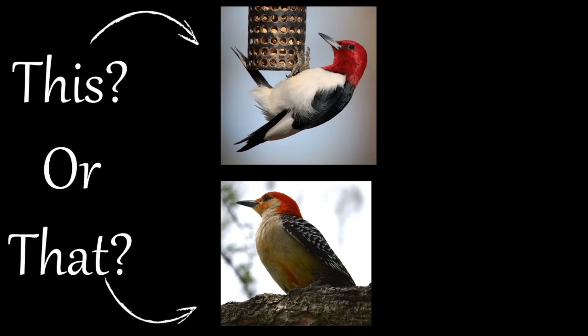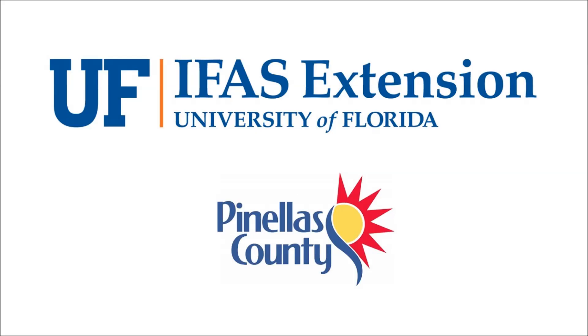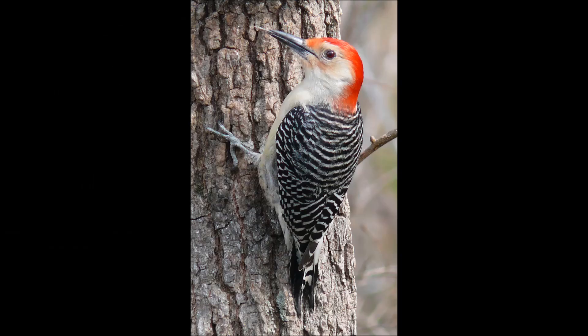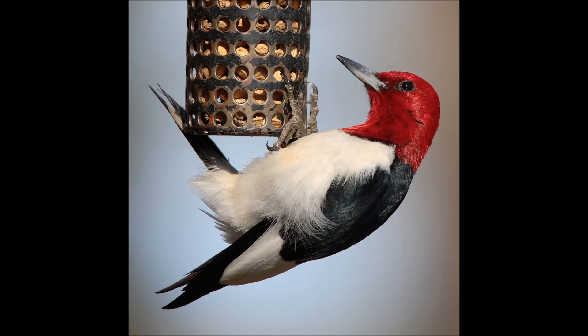Welcome to the This or That video series, produced by UF-IFAS Extension Pinellas County. This series helps citizens and visitors correctly identify commonly mistaken species of plants and animals. In this video, we will highlight two types of commonly mistaken birds: the red-bellied woodpecker and the red-headed woodpecker.